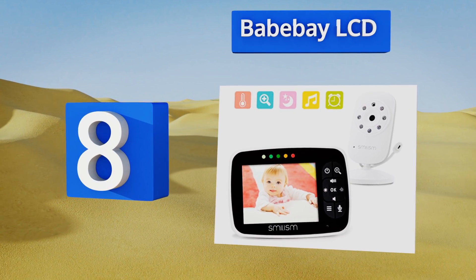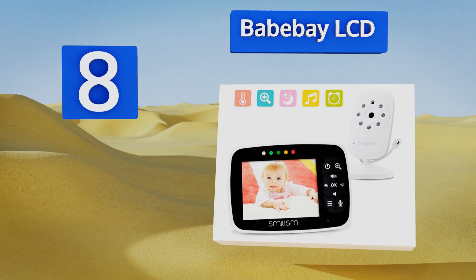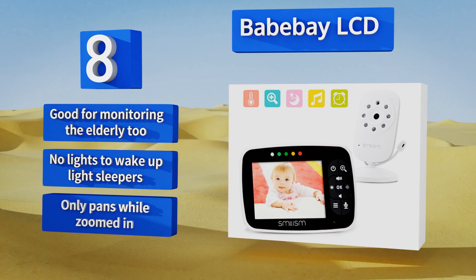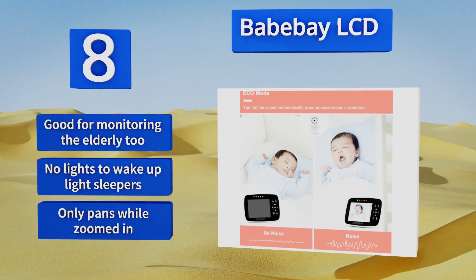Coming in at number eight on our list, the Bay Bay LCD has an extremely long transmission range so you can go about your business without being tethered to a crib. It goes into sleep mode when there's no activity to detect, but then starts back up as soon as your little one begins to move around. It's good for monitoring the elderly too, and there are no lights to wake up light sleepers.